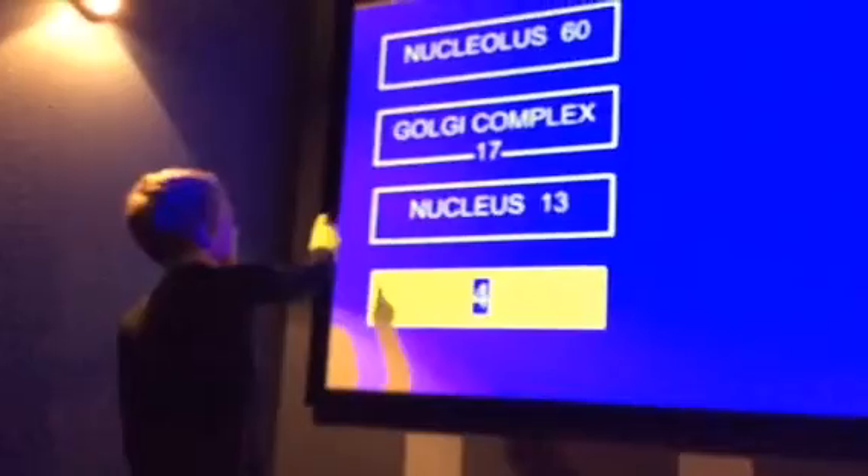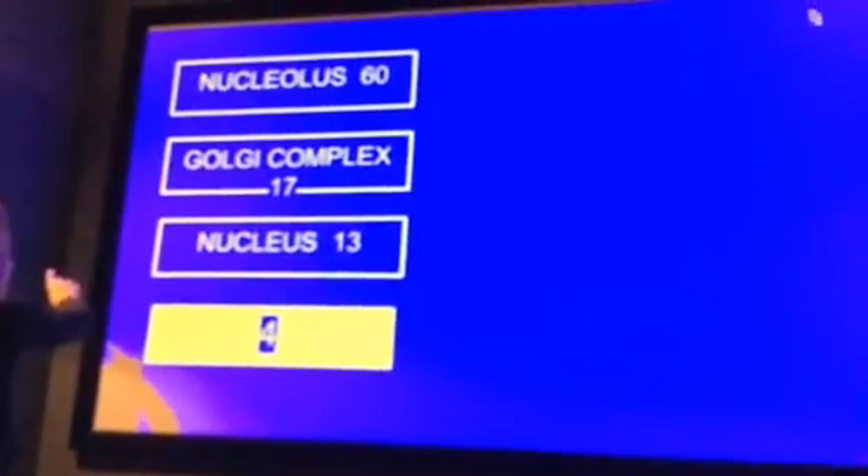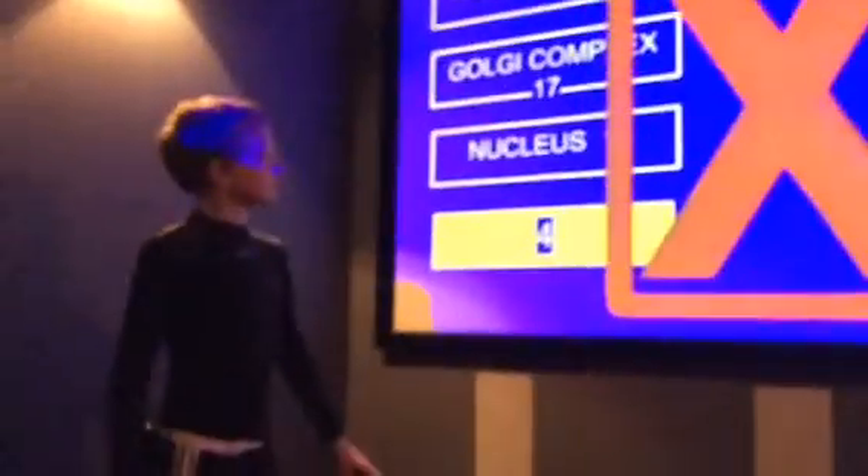Name something that holds ribosomes. Survey says... Nuclea.